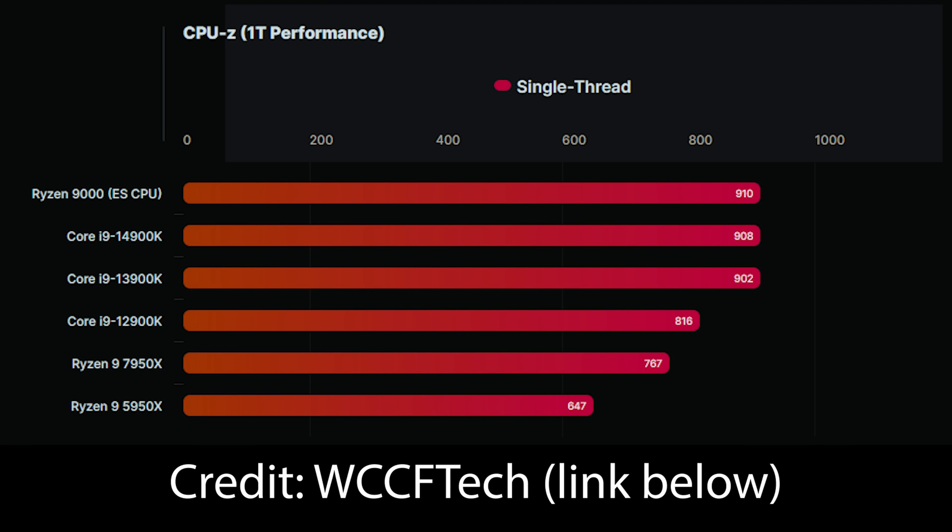WCC-F Tech have done a nice comparison. We're looking at essentially the same speed as a 14900K, a little bit faster than a 13900K, but noticeably faster than the 7950X, which is roughly 770 points. Versus a 5950X in the same benchmark, you're looking at 650 points. So that's pretty impressive overall.